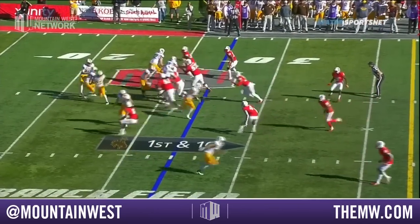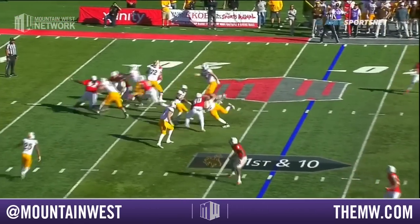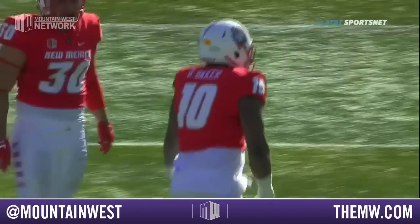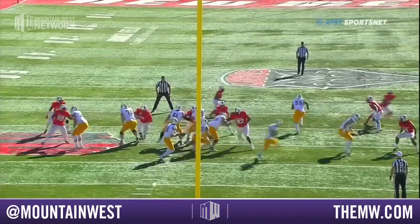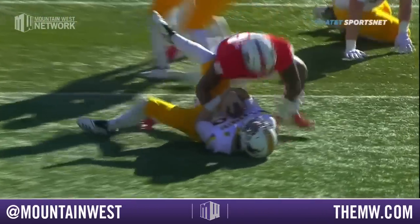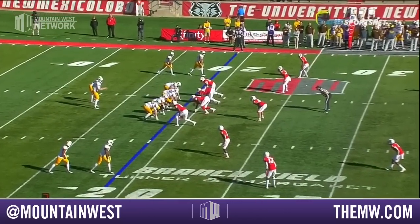14-0 Wyoming. First down. Vander Waal under pressure, swallowed up and dumped in the backfield. There was pressure everywhere — a pretty good Wyoming football team.